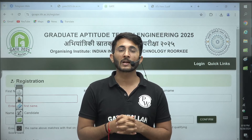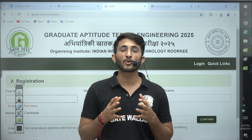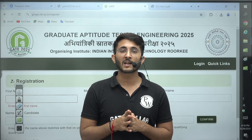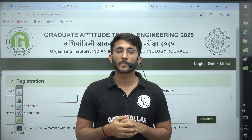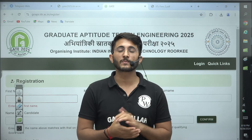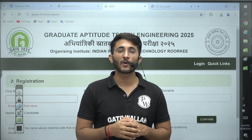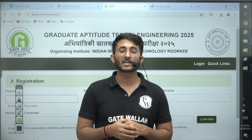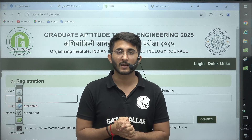If you have any query related to the application form or are stuck somewhere, search for 'Kuldeep Sir underscore PW' on Telegram and join the channel, where lots of students are preparing for GATE 2025. We are continuously sharing updates there, and if you need assistance with form filling, you can join that channel. Thank you so much, see you in another video — take care, goodbye.